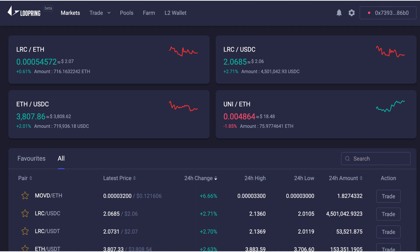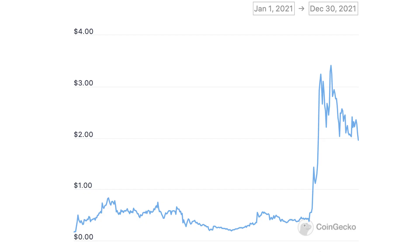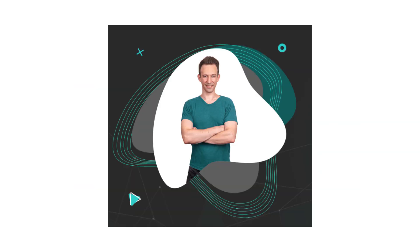In this video, I will introduce Loopring, a very unique decentralized exchange that has its own blockchain. Its trading volume is growing fast and its token gained more than 800% in 2021. If you are new here, I'm Julian and on Indoblox, I help Web2 developers transition into Web3.